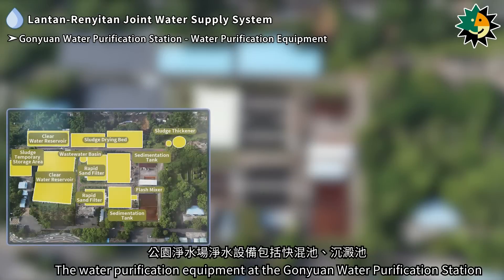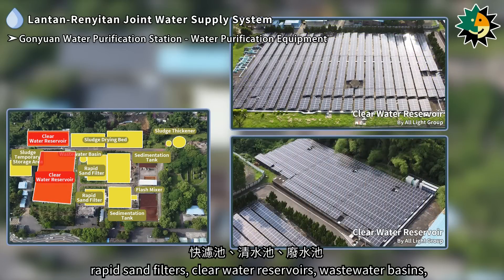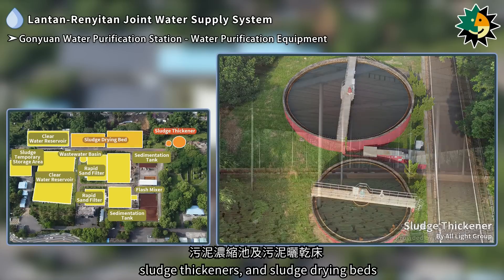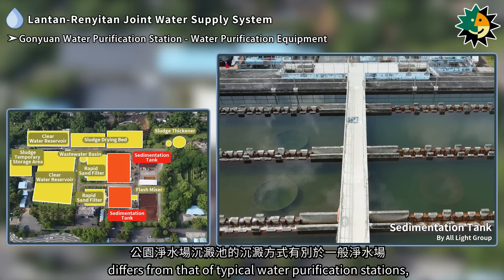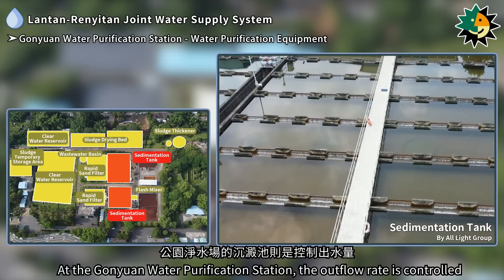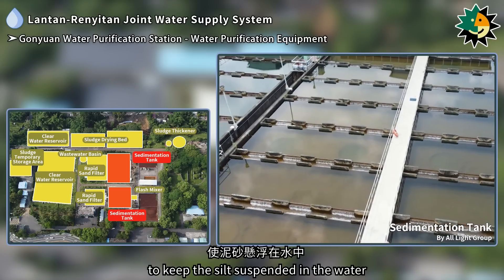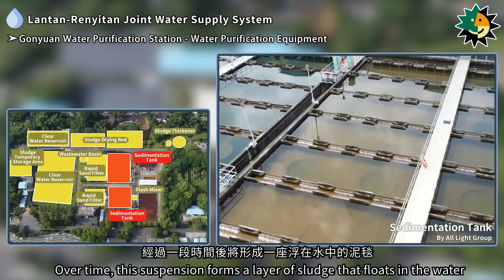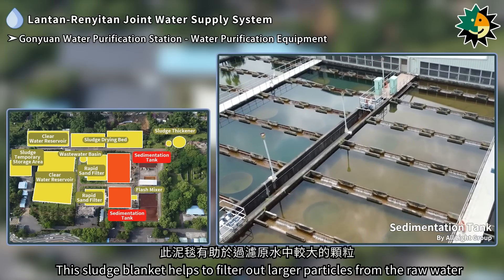The water purification equipment at the Ganyuan station includes flash mixers, sedimentation tanks, rapid sand filters, clear water reservoirs, wastewater basins, sludge thickeners, and sludge drying beds. The sedimentation process at Ganyuan differs from typical stations: rather than sediment settling at the bottom, the outflow rate is controlled to keep silt suspended in the water. Over time, this suspension forms a floating sludge blanket that helps filter out larger particles from the raw water.